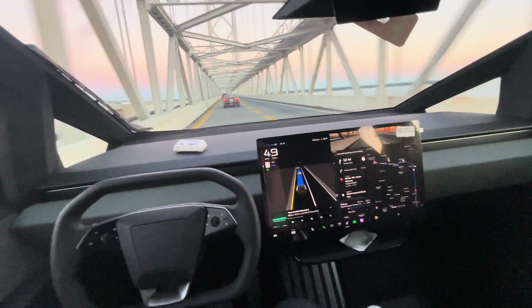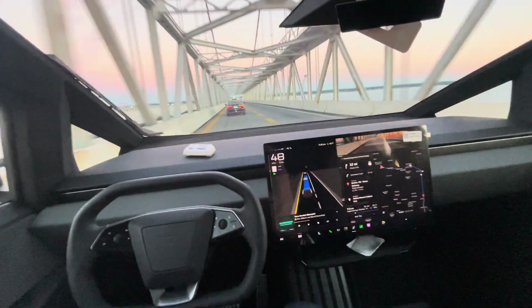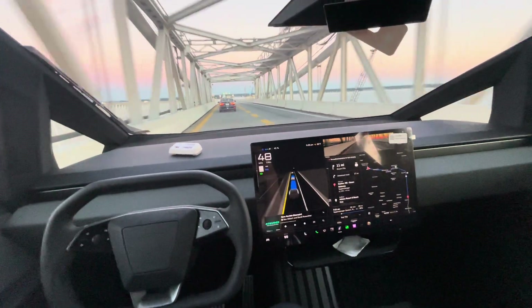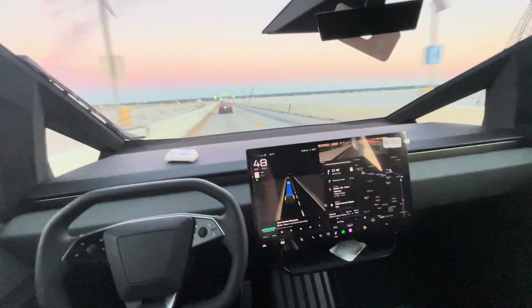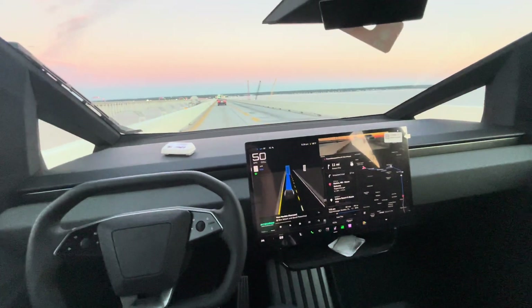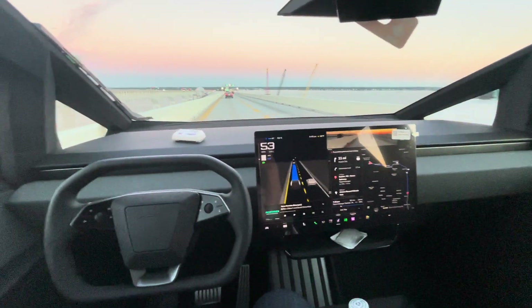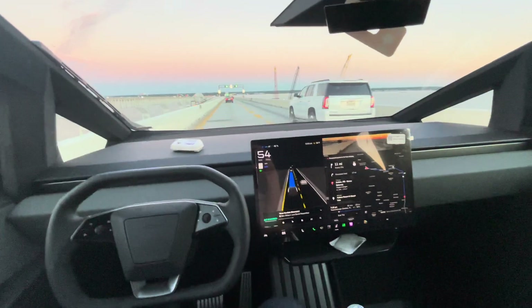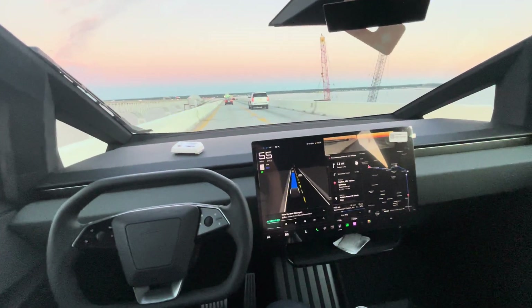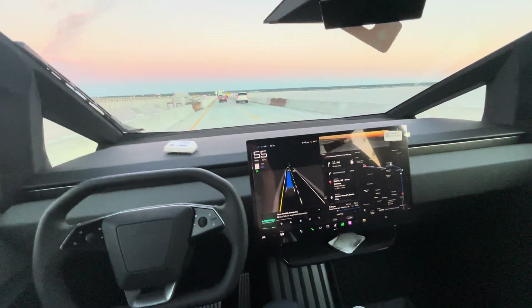The FSD is doing a great job of following the traffic and driving at traffic speeds. We're headed down the other side and as you can see the traffic's picking up speed here — being passed by a GMC. We've got approximately another mile to go to get off of the bridge.